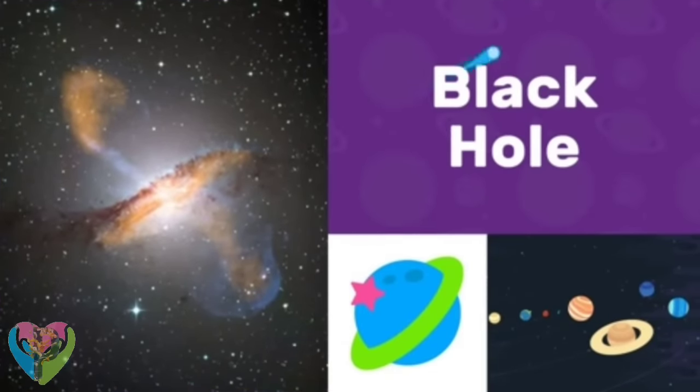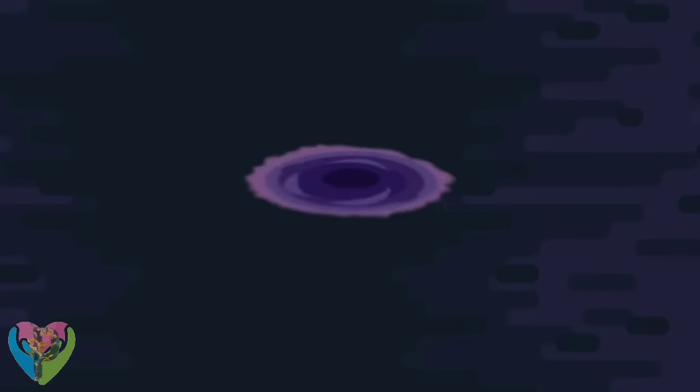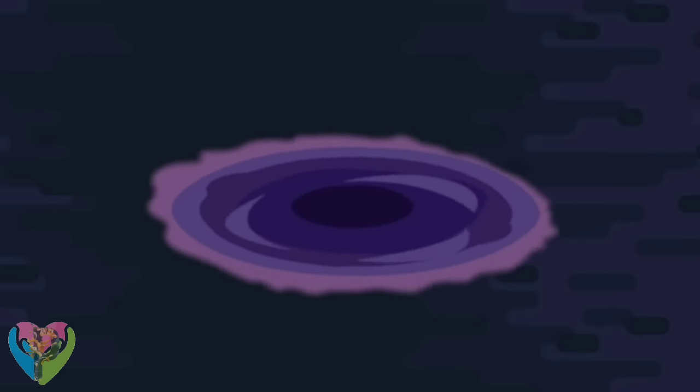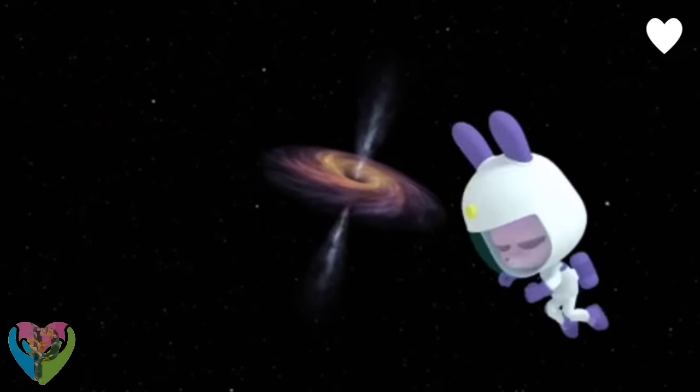Black Hole. Black holes happen in many places in the universe. That looks like a giant spinning top!